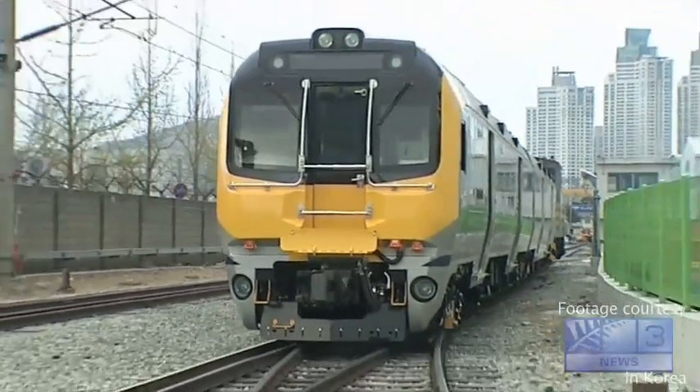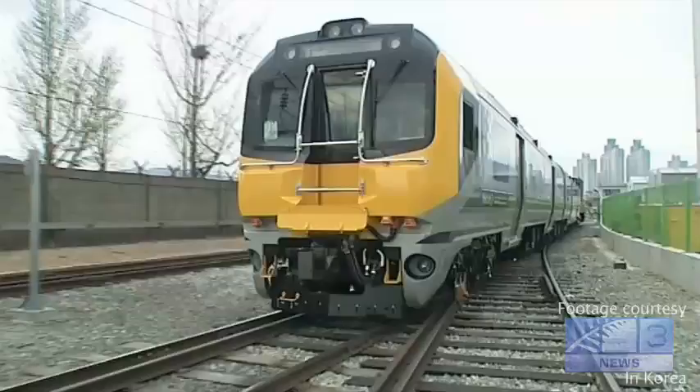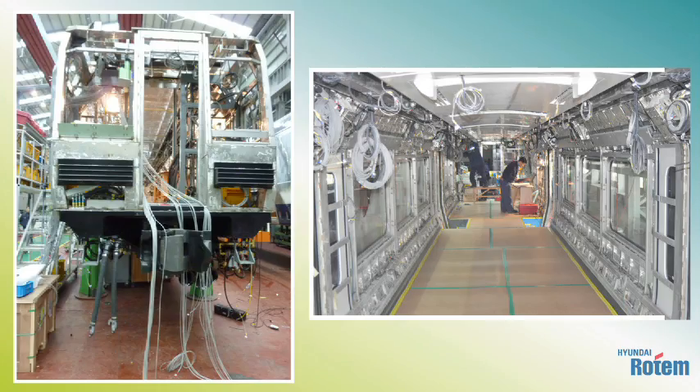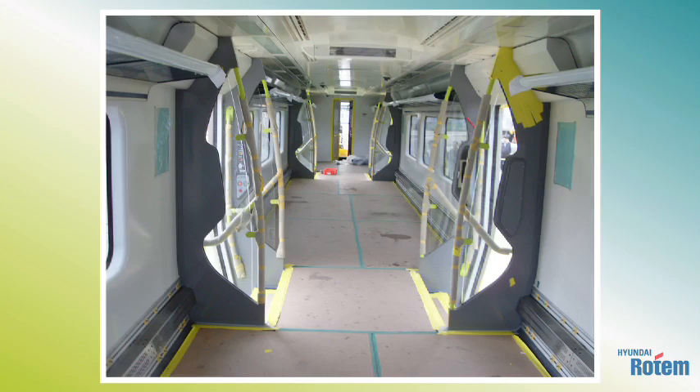Among the onboard systems are improved CCTV for customer safety. Fully computerised systems help engineers to proactively identify problems. This means greater fleet reliability and fewer disruptions.